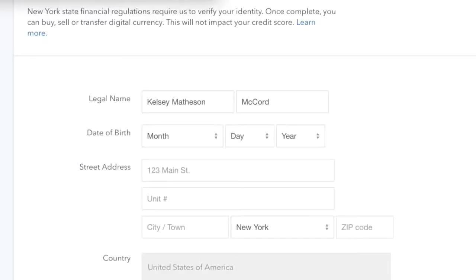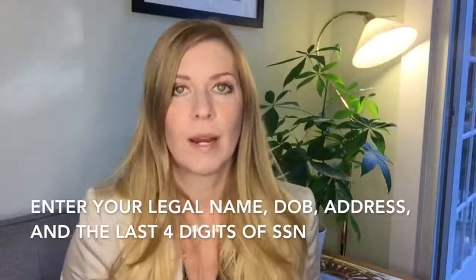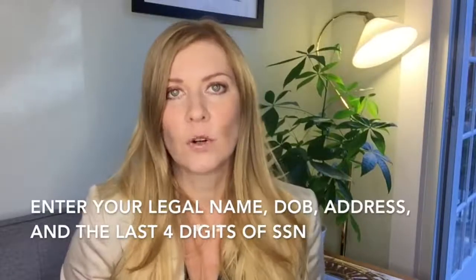After that I was taken to a page that said 'New York state financial regulations require us to verify your identity.' I'm sure all states are similar, and I'm not really sure what the policies are in Canada or the UK, but I think it's probably pretty standard. It also specified that doing this would not impact my credit score.